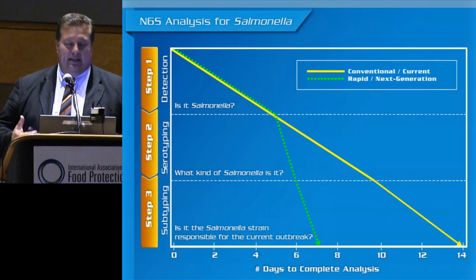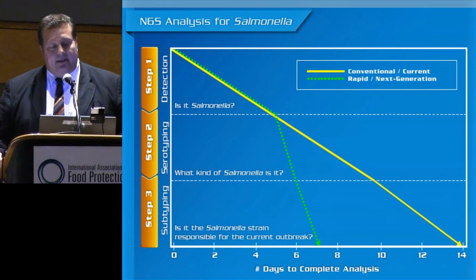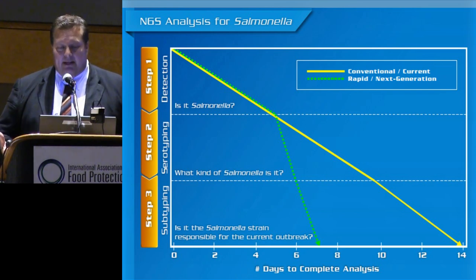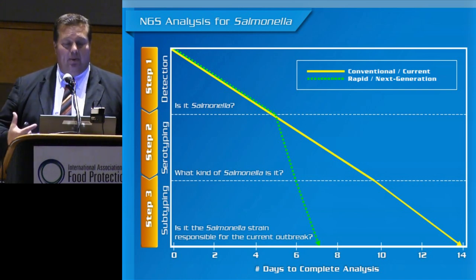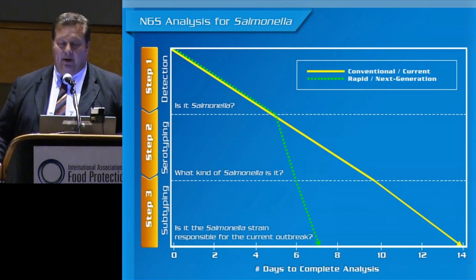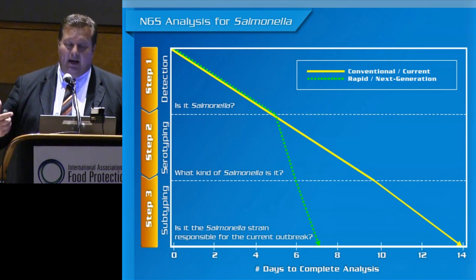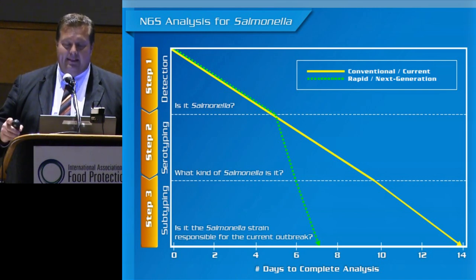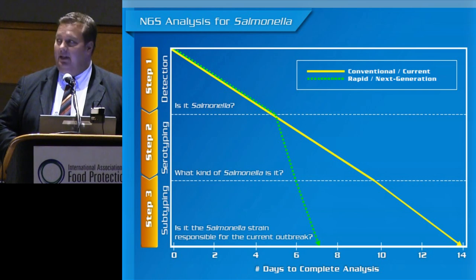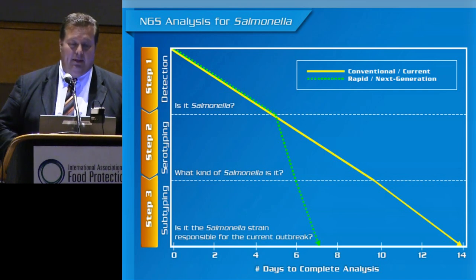If you take an outbreak and dissect it in three sections — from detection, particularly for Salmonella where serotype is very important — you go from detection to serotyping to subtyping. For detection, we still rely on some of our conventional methods, our qPCR-based techniques. But as we move quickly into the typing realm, we're looking to whole genome sequencing to find out what kind of Salmonella it is, whether it's a serovar that's part of the outbreak, and if so, whether it's actually the strain causing the outbreak. Whole genome sequencing is really revolutionizing the way we do business.